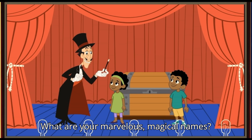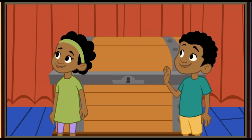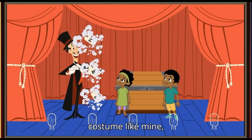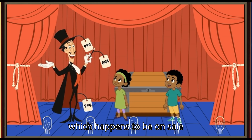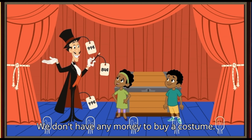What are your Marvelous Magical Names? I'm Lina and this is my brother Marcus. Now, if you want to be a magician, the first thing you need is a Marvelous costume like mine, which happens to be on sale today only. Sorry Marvin, we don't have any money to buy a costume.